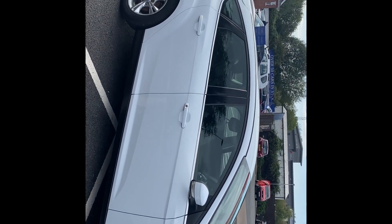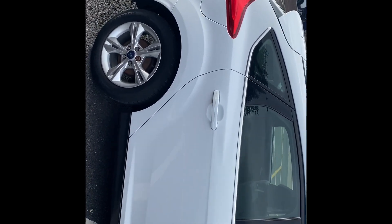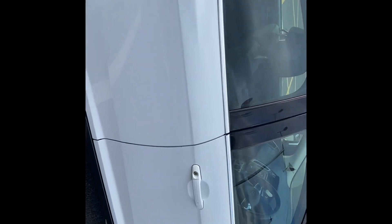Another thing with this car: it has just had a brand new engine put in from Ford, so obviously there are many miles to go on this car.